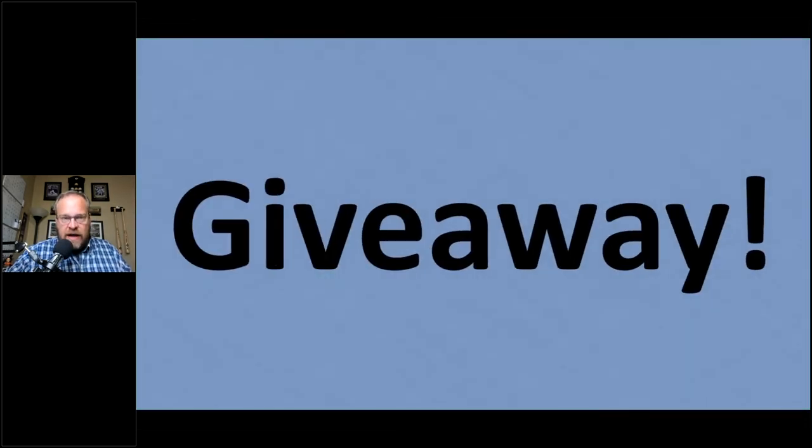It's time for a giveaway — I'm giving away a copy of the Reseller's Guide to Pricing for Profits to someone live here. I'll pick a random winner from the attendee list. If you've already purchased the course, I'll give you a refund. If you just won, reach out at fulltimefba.com/contact and let me know, and I'll give you access. Congratulations to the winner!